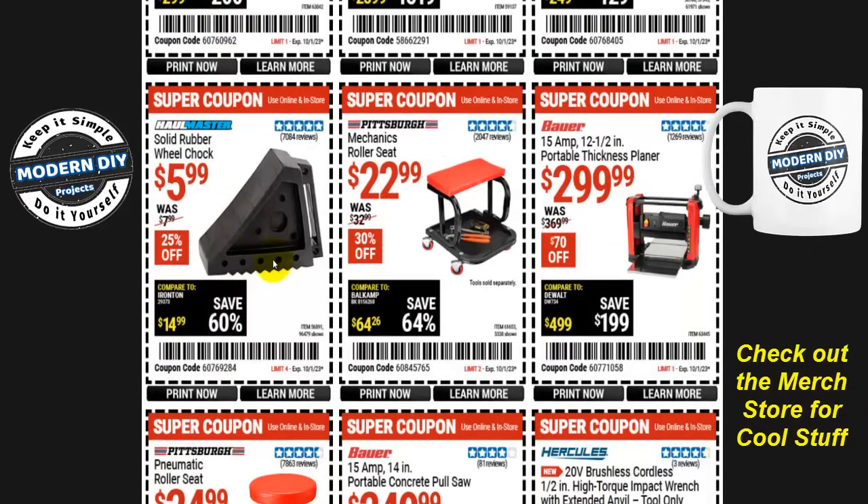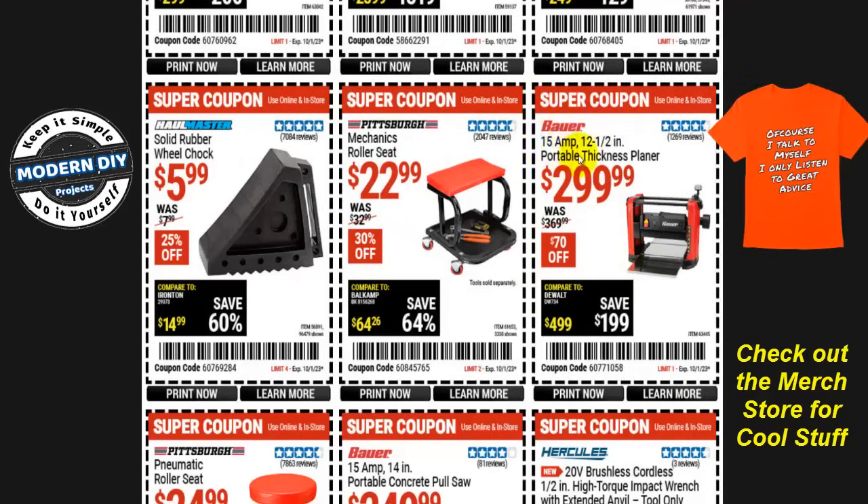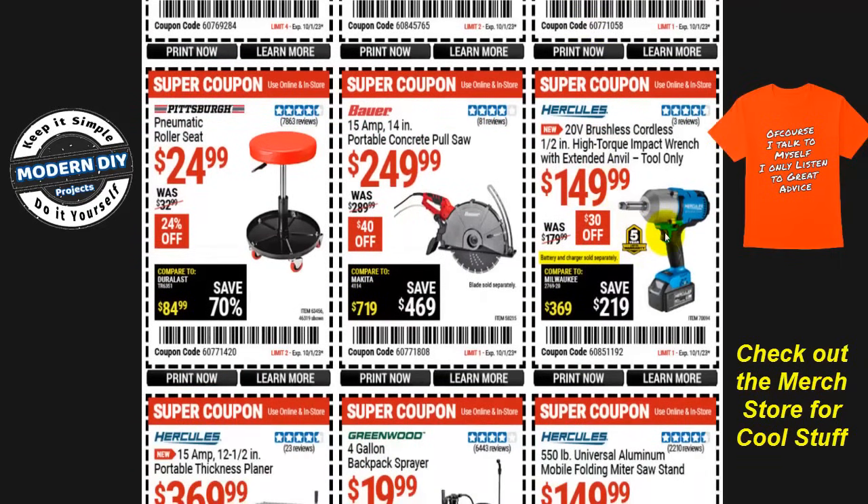Solid rubber wheel chocks for your RV or anything you park on a hill are six bucks, normally $8, 25% off. The Pittsburgh mechanics roller seat is $23, 30% off, normally $33. And if you want to plane some wood in your shop, the Bauer 15-amp 12.5-inch portable thickness planer is $300, $70 off, was $370.